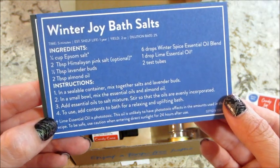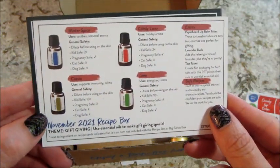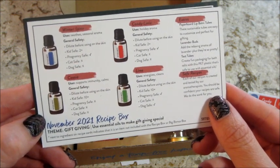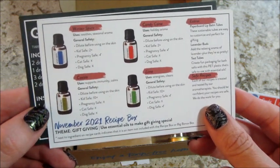The theme for this box is gift giving, so you can make these little goodies and give them as gifts. Here's my favorite card, where it tells you all the essential oils, their general safety, and if they're safe for pregnancy, kids, pets - you name it. Very useful card.